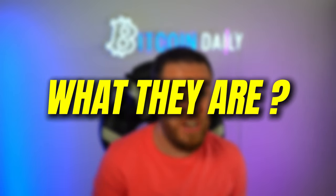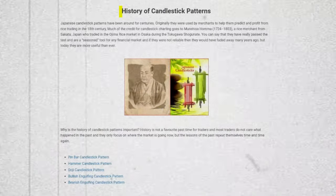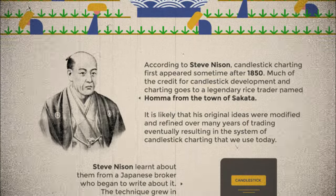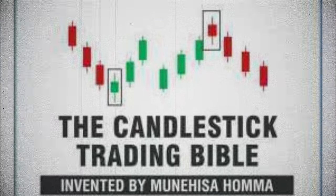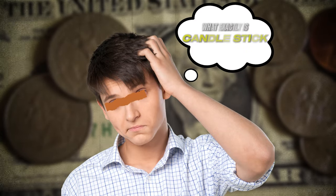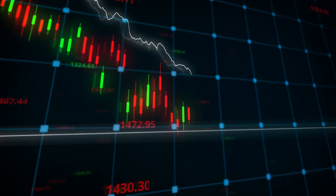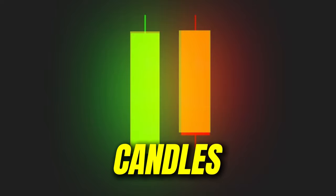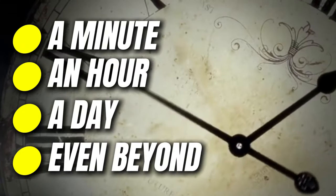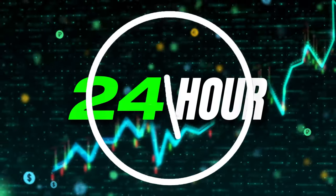Now that you understand the power of candlestick charts, let's break down exactly what they are and why they're so crucial for traders. Candlestick charts were first developed by Japanese rice traders back in the 1700s. These savvy merchants realized that tracking just the opening and closing prices wasn't enough — they needed a way to visualize the full range of price action, and thus the candlestick chart was born. Each candle represents a specific time period: a minute, an hour, a day, or even beyond. If set to a day, each candlestick represents what happened in the market over that 24-hour period.